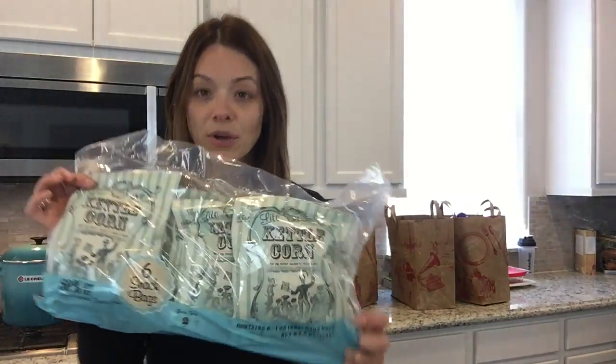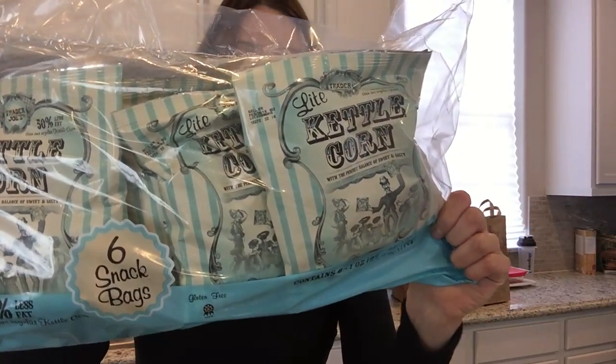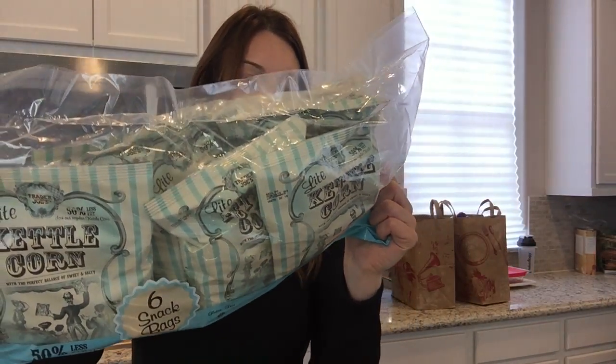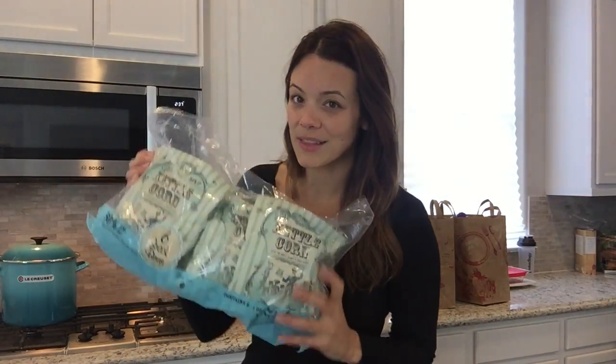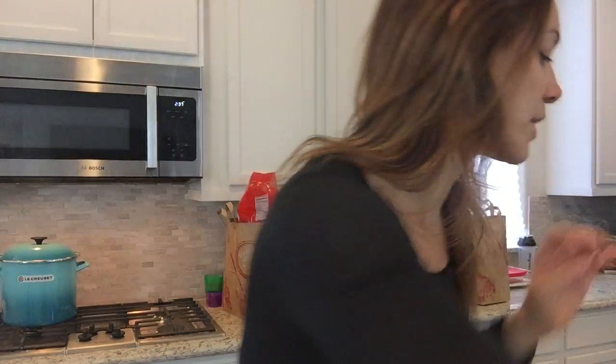In this first bag I have kettle corn light popcorn from Trader Joe's — I love these for my son's lunch. They've got 120 calories per bag, four grams of fat, 21 carbs, but only four sugars. They're not super healthy and wouldn't be on the normal nutrition plan, but if you want something sweet, light, and pretty natural, this is a good option.